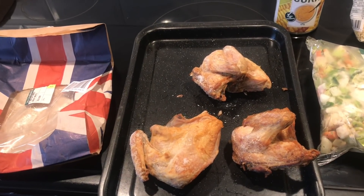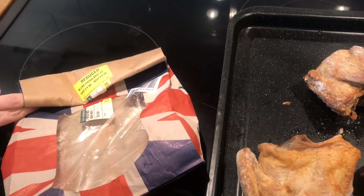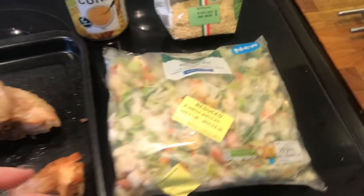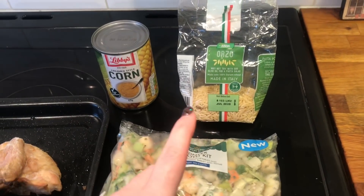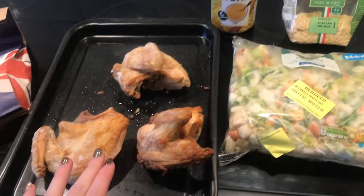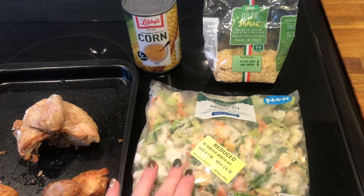For Monday's dinner I'm going to make chicken soup. I've got these chicken breasts from Morrison's and I'm using a winter broth kit, some cream-style corn and some orzo. I'm going to cook these up, shred the chicken and start cooking the broth.